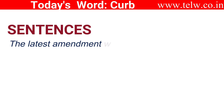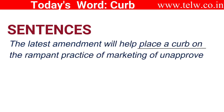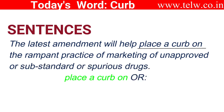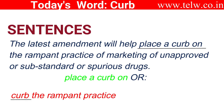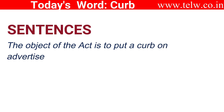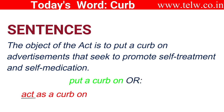The latest amendment will help place a curb on the rampant practice, or simply curb the rampant practice. Those are fine. The object of the act is to put a curb on advertisements that seek to promote self-treatment and self-medication. I can also say act as a curb on advertisements — the object of the act is to act as a curb on advertisements.